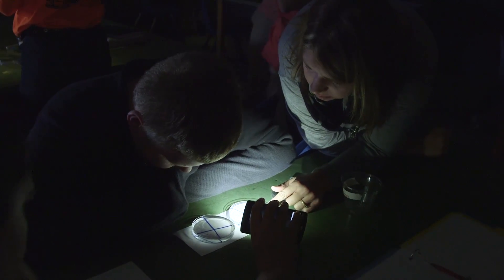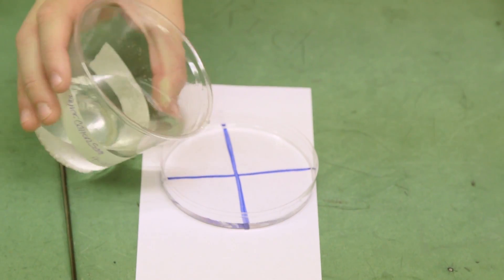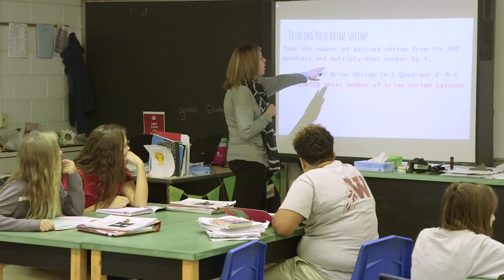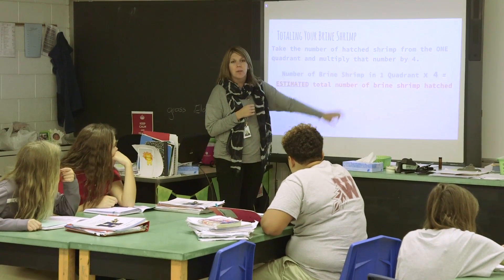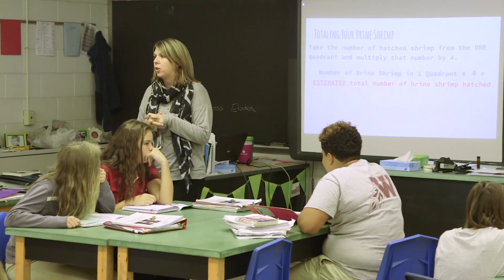So do you notice a difference with the light then? Yeah, how are they reacting? Hopefully we can continue then. We'll start very basic and we'll help sketch out the graphs for them and the tables for them. So you're going to take the number of hatched shrimp from one of the quadrants and you're going to multiply that by four, and that's going to estimate the total number of hatched shrimp that you had in your cup.